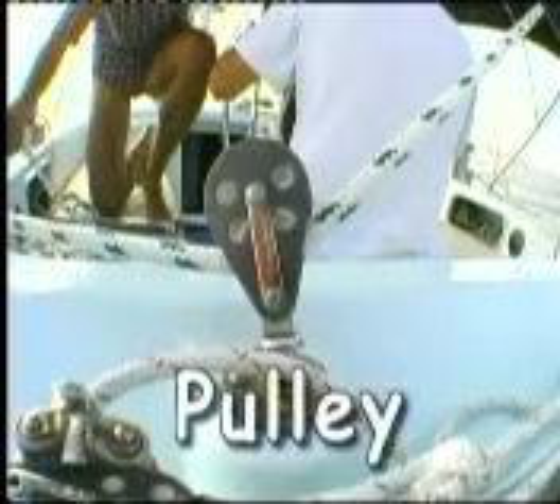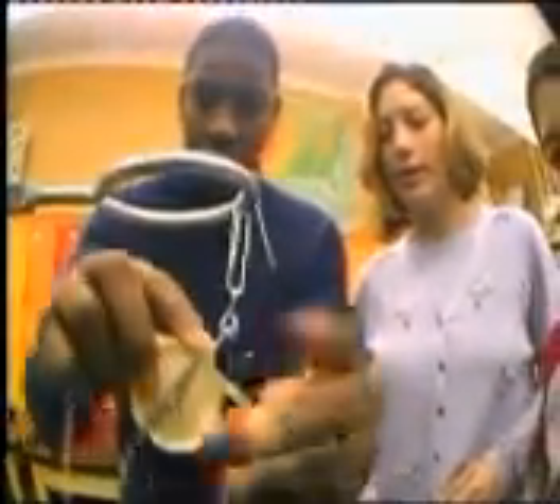Here's a great example of another simple machine called a pulley. It helps me raise this heavy sail without having to climb way up high to do it. A pulley is a special wheel with cord wrapped around it. When the rope is pulled, the wheel can turn in either direction. By pulling on one end of the rope, you can lift an object on the other end.